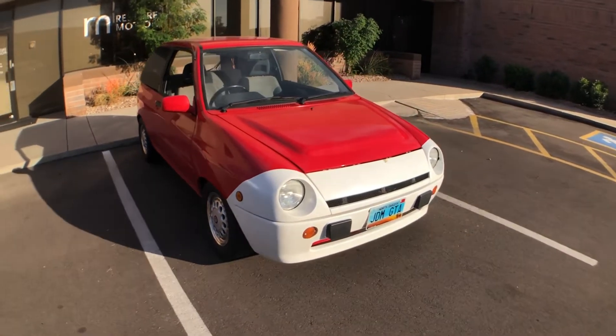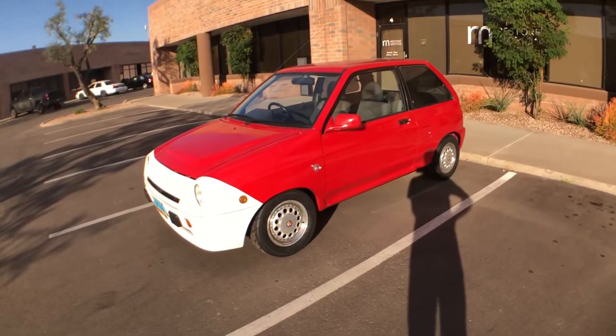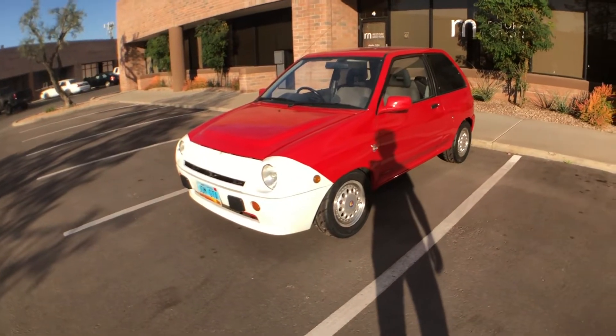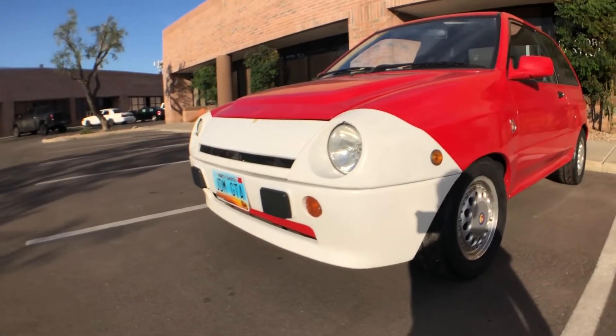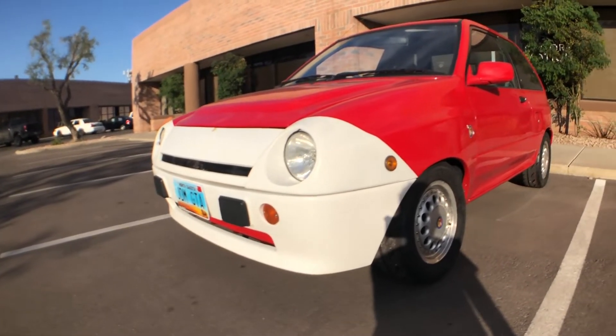It is a Ford Festiva, but it was only sold in Japan. What's unique about the GTA is they only made 300 of these with the unique front bodywork, with the round headlights, different fender and grill, and all of them were in this red and white livery.